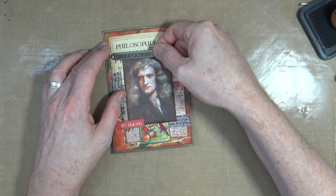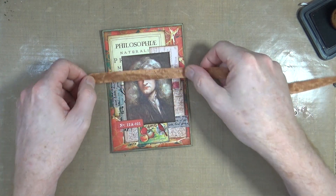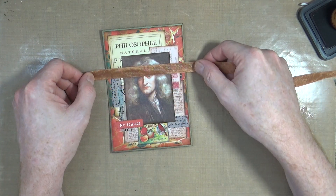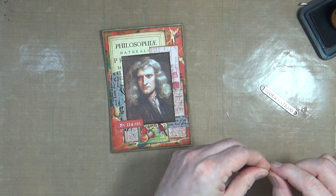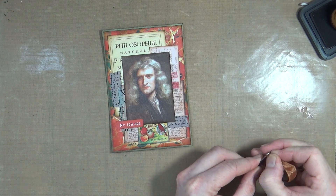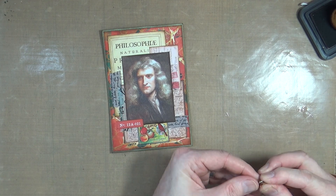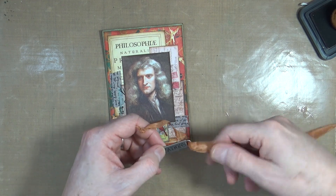I'm actually going to do it so it goes across the top. I've got some seam binding - some nice copper-coloured seam binding - and I'm going to thread it through. I'll try and thread it through anyway.